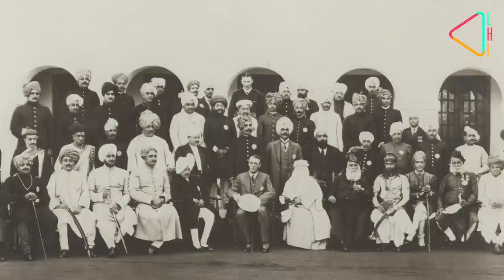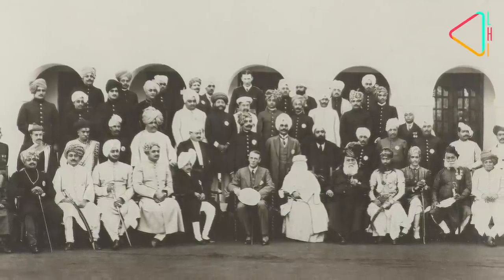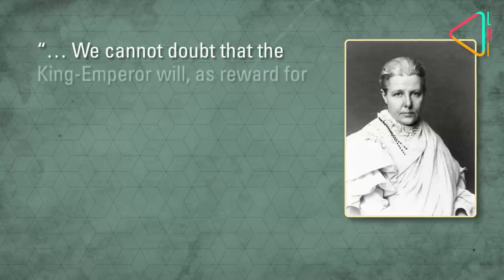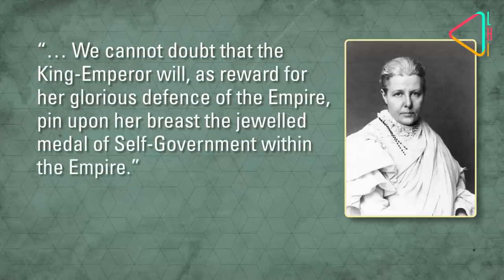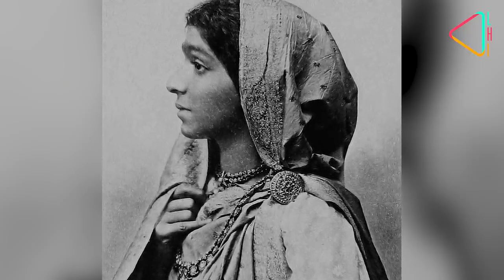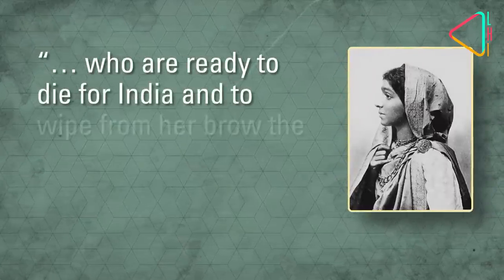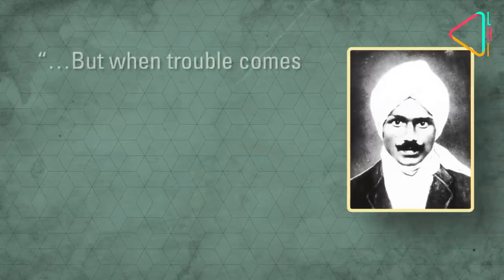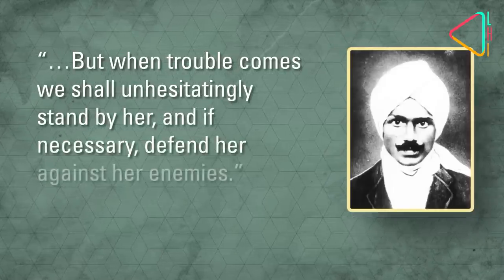For the rulers of several princely states, self-interest might have been more personal than national, but they did make common cause against Britain's enemy alongside nationalists. For nationalist hardliners like Bal Gangadhar Tilak, Indians fighting in this global war was literally a graduation in blood — military experience that would help a free India. Annie Besant, who launched the Indian Home Rule League after Tilak's effort, also in 1916, declared: 'We cannot doubt that the King Emperor will, as a reward for her glorious defence of the empire, pin upon her breast the jewelled medal of self-government within the empire.' Sarojini Naidu waxed eloquent about joining up for war, exhorting Indians who are ready to die for India and to wipe from her brow the brand of slavery. Subramanyam Bharti advocated wartime support for Britain, writing: 'But when trouble comes, we shall unhesitatingly stand by her and, if necessary, defend her against her enemies.'